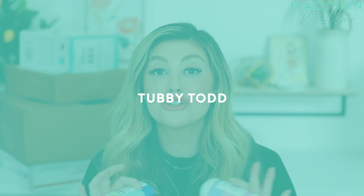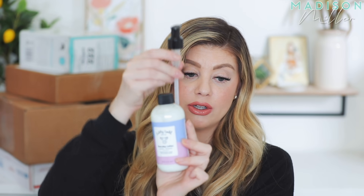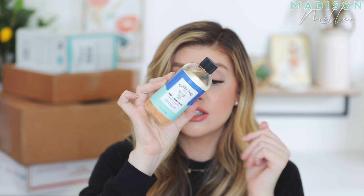Next up is a package from Tubby Todd. I've heard so many amazing things about their products, so I'm excited to try these out. The first thing is the Tubby Todd Everyday Lotion — it has lavender and rosemary, natural avocado, mango, and cucumber extracts. And then there's the hair and body wash, also lavender and rosemary with those same avocado, mango, and cucumber extracts. So I'm definitely going to be giving these a try.